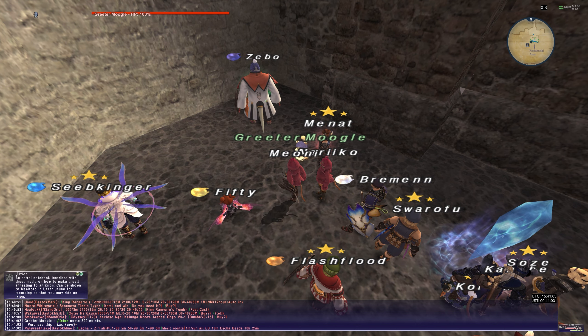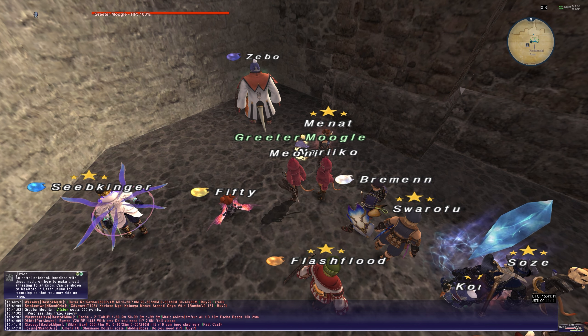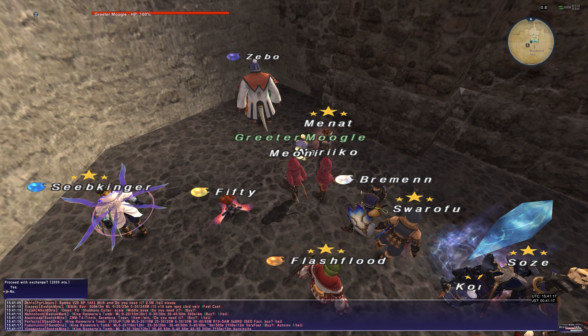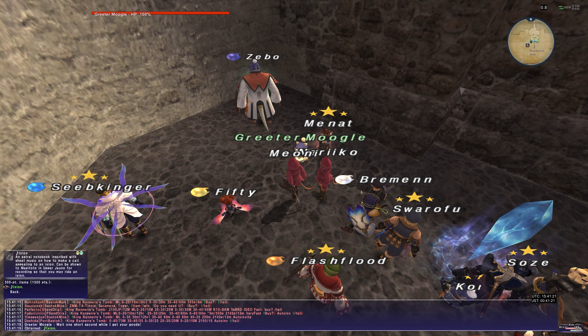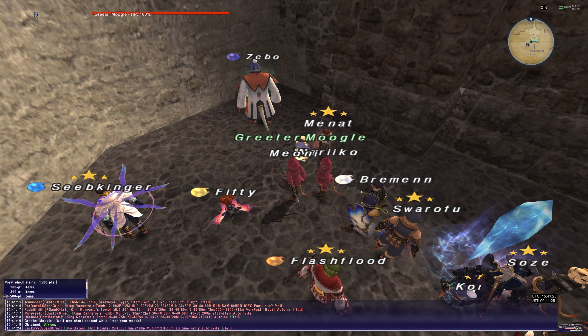Let's have a look at this. It says: an astral notebook inscribed with sheet music on how to make a call appealing to an Ixion can be shown to Mappapoto in Upper Jeuno for recording, so you may ride Ixion. So we're going to get this. And now we have the Ixion mount, essentially, and that's brought us down to 1,500.